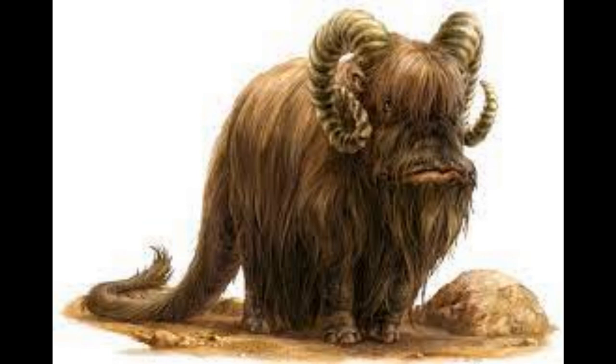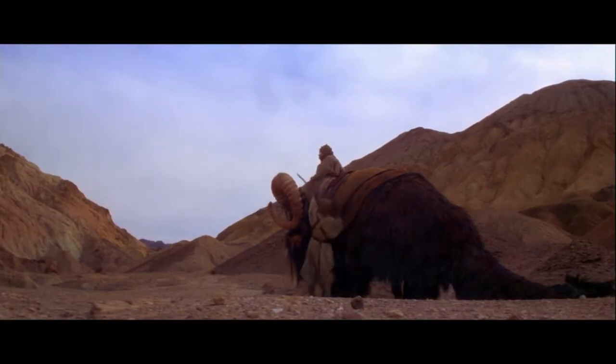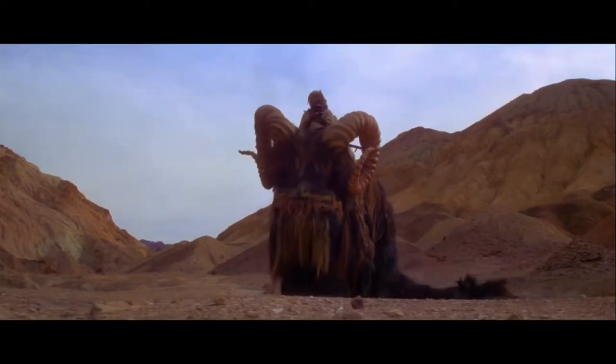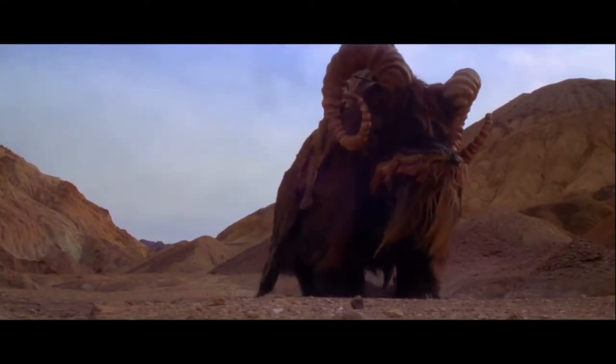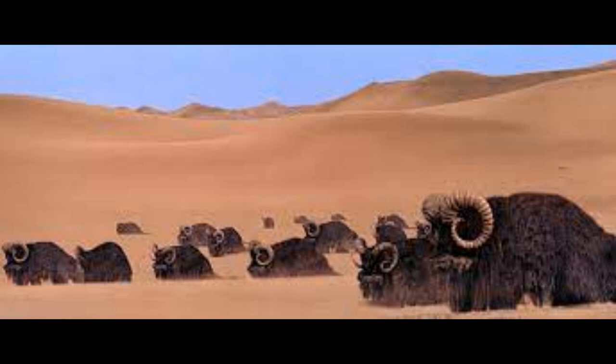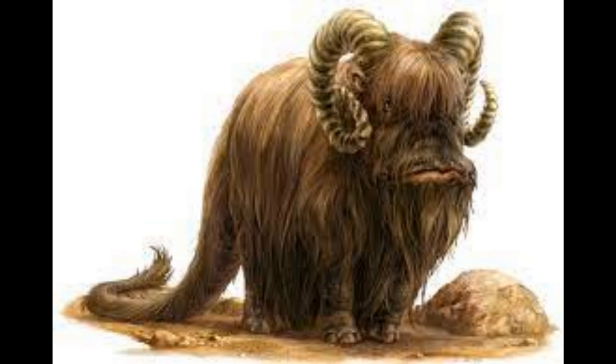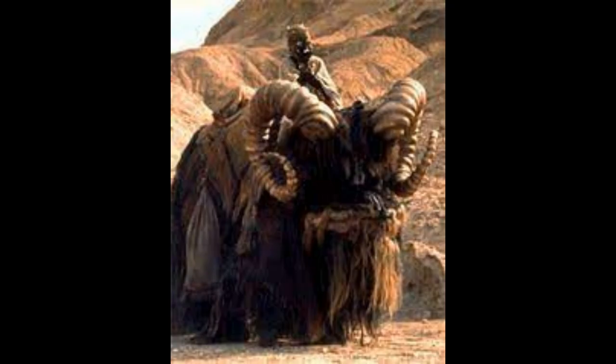All right, that is a bit about Banthas — a decent little bit of information. I didn't know that they were on other planets besides Tatooine, so pretty cool. You can let me know what you thought of this video in the comment section down below, and pick the next creature that we're going to cover — just don't choose Bantha. Don't forget to like and subscribe, and until next time, thanks for watching. I'll see you next time.